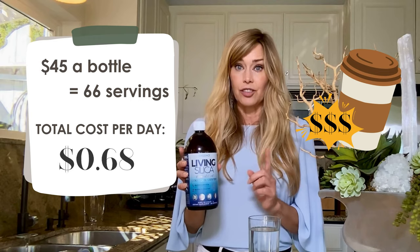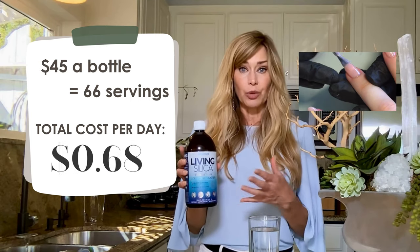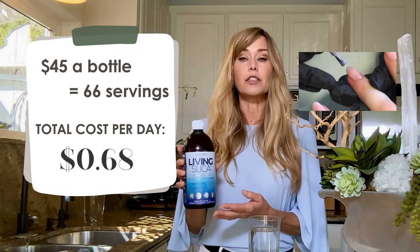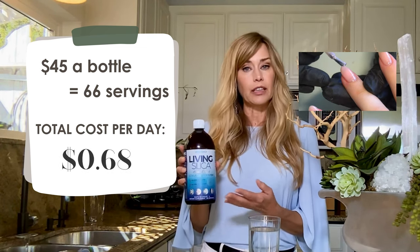Compare that to a set of gel nails, which can cost anywhere between $45 and $75 depending on where you live in the country. And let's be honest, those nails will chip well before your Living Silica glow does. Not to mention, your body won't be absorbing all those harmful chemicals from the nail salon.